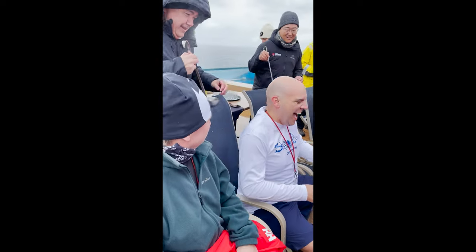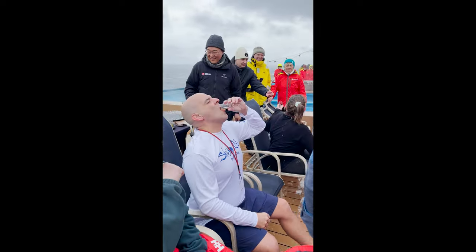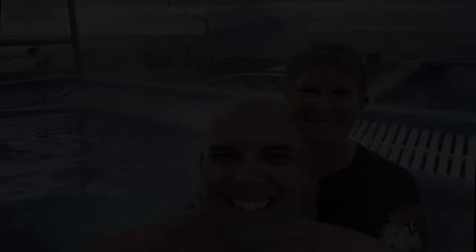A few hours later, we crossed the Antarctic Circle and were properly anointed by King Neptune. After dinner, we hit the hot tub and took a selfie with an iceberg.